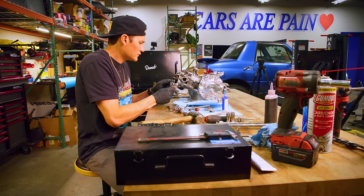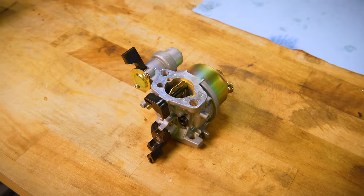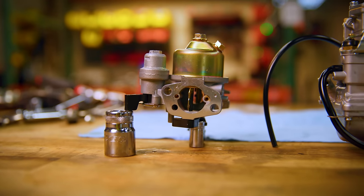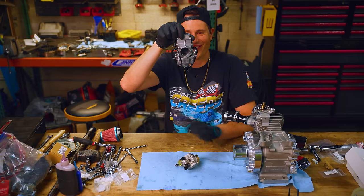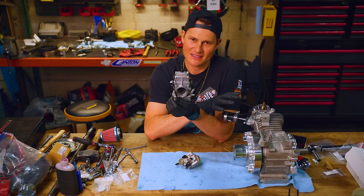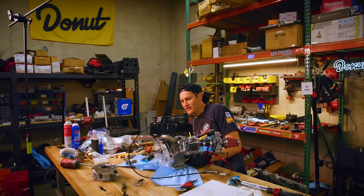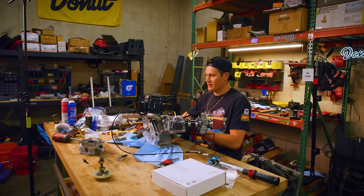The component that's going to create the biggest change in horsepower is our carburetor. This is our stock carburetor — look at that little baby hole. Now look at this man-size hole. We're going to be pulling in so much air through that hole, feeding the entire combustion chamber, and making a whole bunch of horsepower. Let's get this thing on and see if we can fire this sucker up.